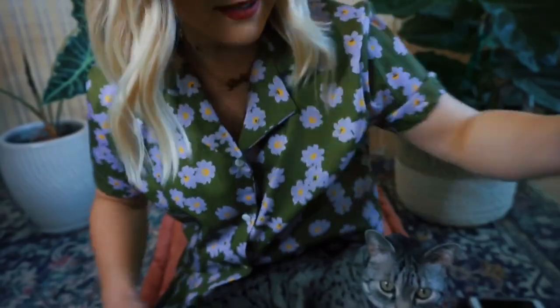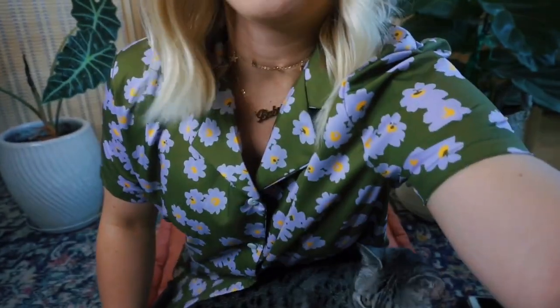Hey guys, what's up, it's Devon. I'm here with my cat — we're just chillin. We're gonna talk to you guys today about hair masks. These are my favorite hair masks — I've picked out four that I've used and really like, and we're just gonna get right into it.